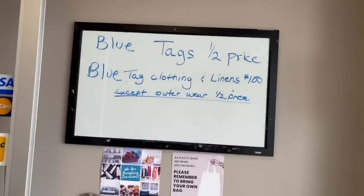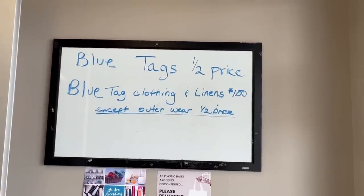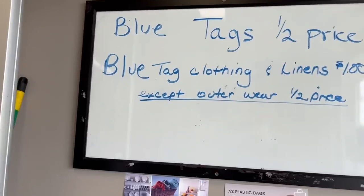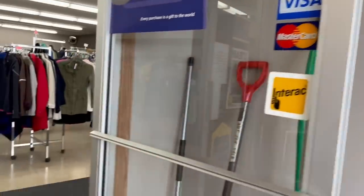Blue tags are half price — blue tag clothing and linens one dollar except outerwear, half price. Okay, blue tags are half price, let's remember that.